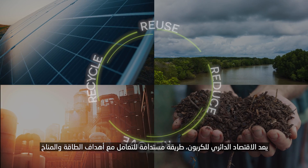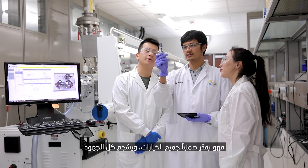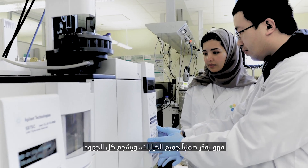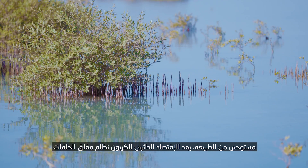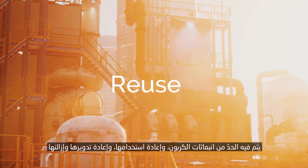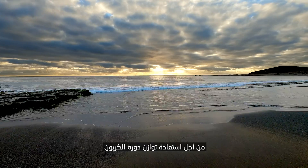The circular carbon economy is a sustainable way of approaching energy and climate goals. It implicitly values all options, encouraging all efforts to mitigate carbon accumulation in the atmosphere while facilitating global economic growth. Inspired by nature, it is a closed-loop system where carbon emissions are reduced, reused, recycled, and removed to restore the balance of the carbon cycle.